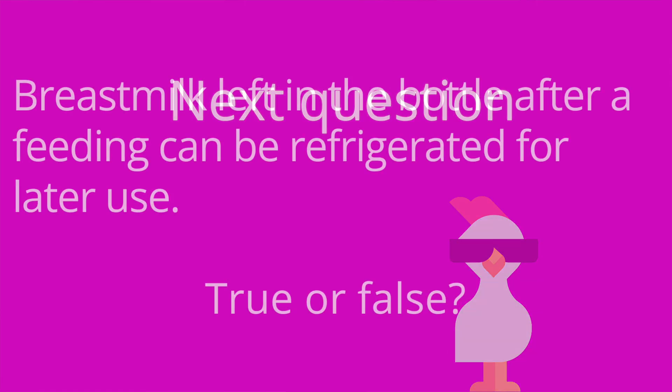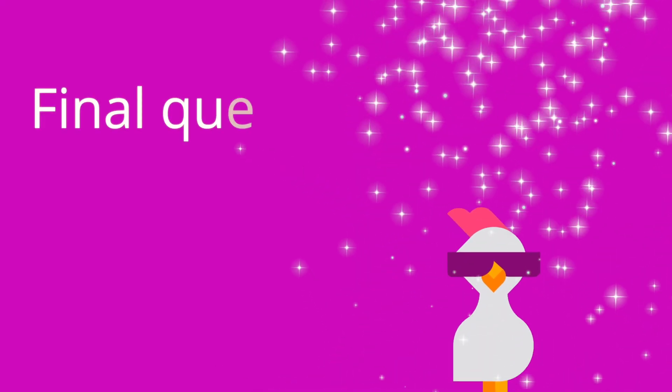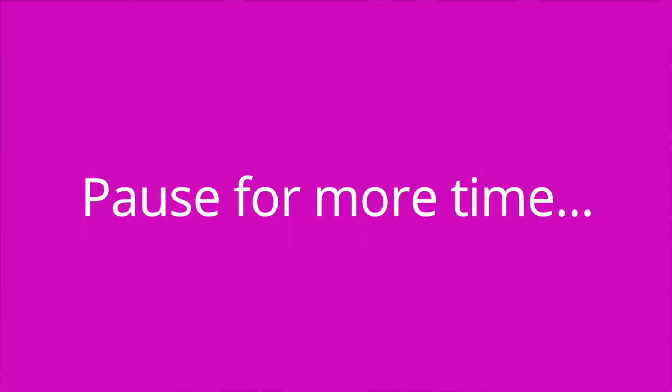Question number four: breast milk left in the bottle after a feeding can be refrigerated for later use — true or false? The answer is false. Any breast milk or formula left in the bottle after a feeding needs to be discarded. Question number five: prepared formula can be refrigerated for up to blank hours. The answer is 24.